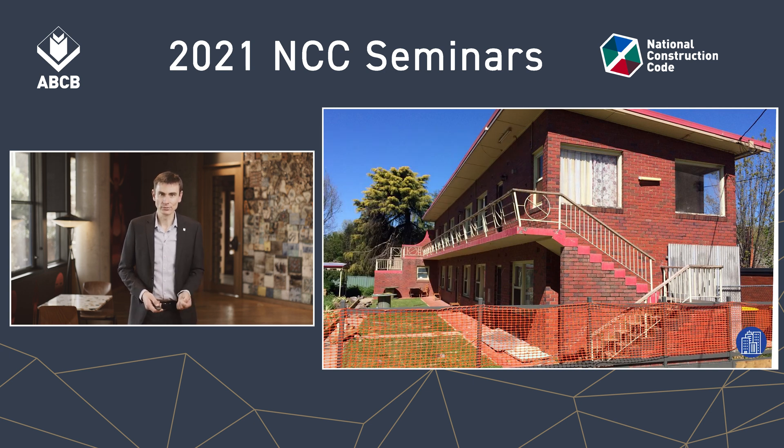For a Class 2 or 3 building — like this Class 2 example — those criteria are that each sole-occupancy unit has access to either direct access to road or open space (like the ground floor units here), or access to at least two exits (like these upper floor units, where you can get to the exit stair at the far end or the close exit stair visible here). So under that concession, C1.5 allows this building to be a Type C building.